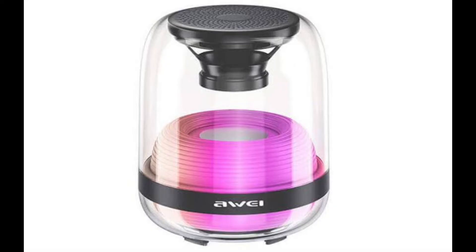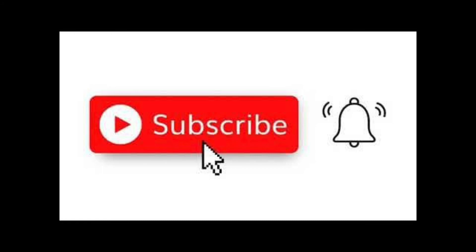Thank you for watching. Don't forget to like, share, and subscribe for more unboxing videos.